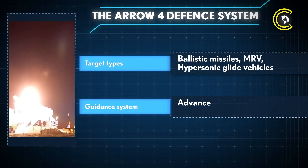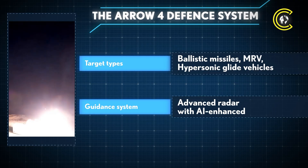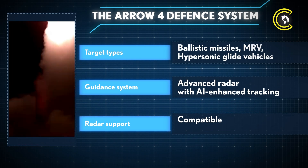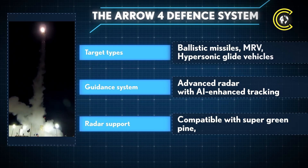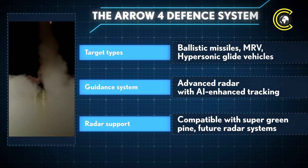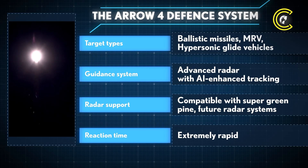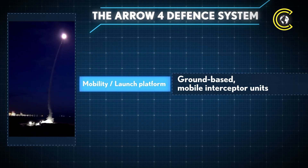Its interception accuracy will be enhanced by a sophisticated guidance system combining advanced radar with onboard AI-driven tracking technology. The system is expected to be compatible with the Super Green Pine radar and future tracking networks, ensuring seamless integration into Israel's wider missile defence architecture. Though exact figures remain classified, the reaction time of Arrow 4 is believed to be exceptionally rapid — a vital trait for countering high-velocity threats.